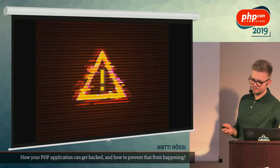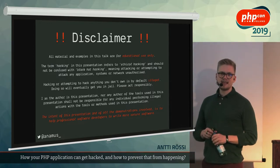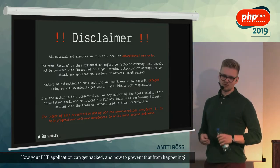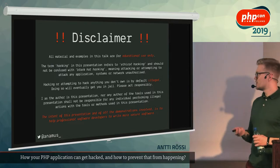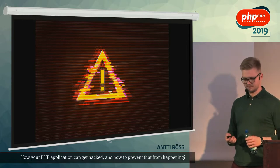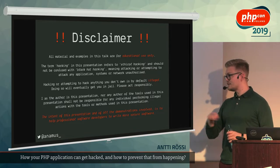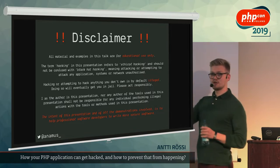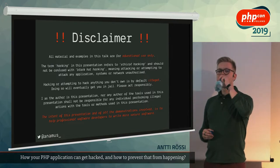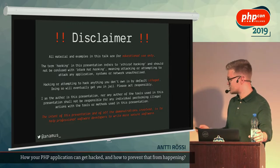This is a disclaimer we always must have: I am not endorsing anyone to hack anyone else's websites. As a rule of thumb, that is illegal. Especially in Finland, even trying to hack somebody else's website will get you in jail — even if you don't succeed. So please don't do that.